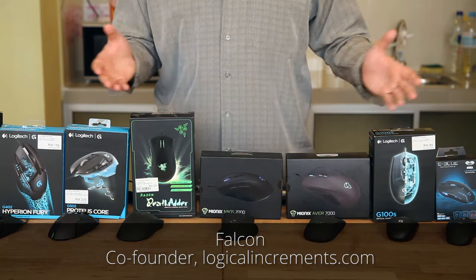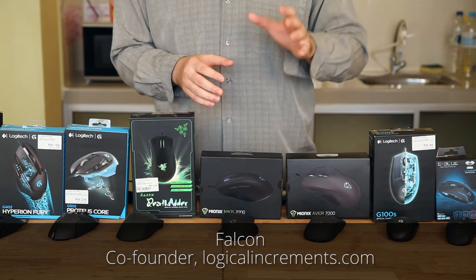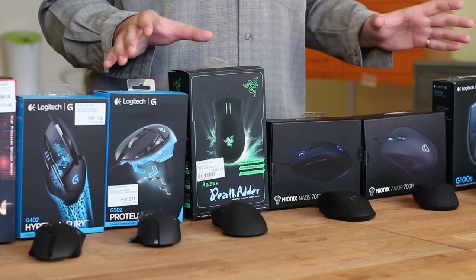Greetings! The computer mouse. You use it to control your cursor on the screen, to click here and click there to play the very important computer games. This makes the mouse a very important peripheral.